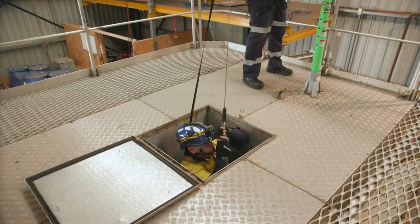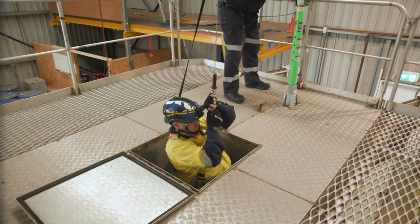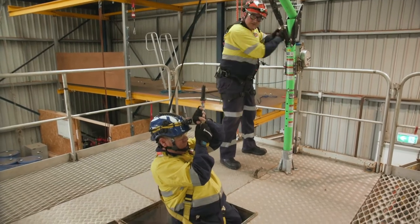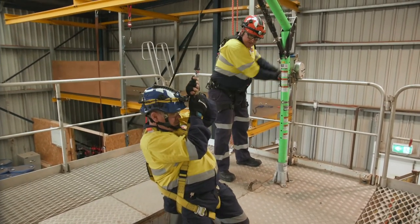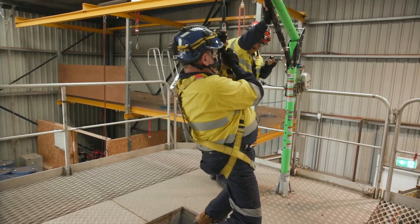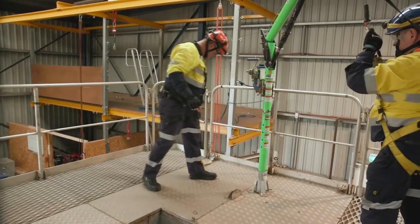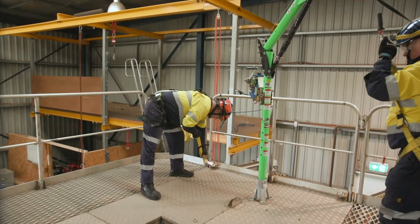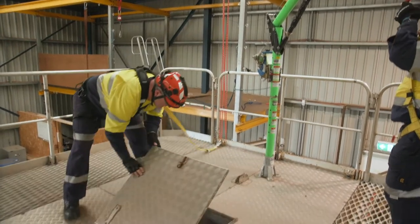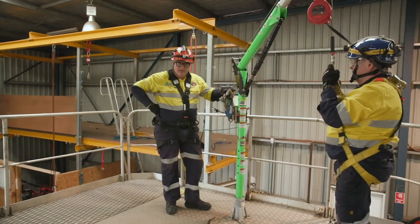We're now showing the davit arm and winch, and lifting a person in a simulated confined space scenario. Once we're completed, we close the hatch for safety. All people within two meters are attached and safe.